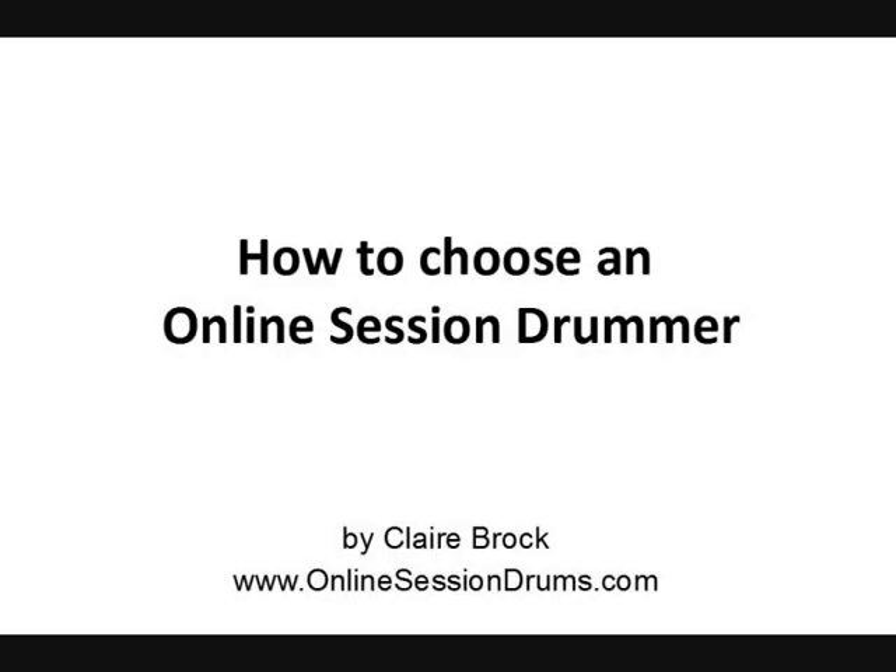Hi, my name is Claire and I've just put this video together to give you a few tips on how to choose an online session drummer.